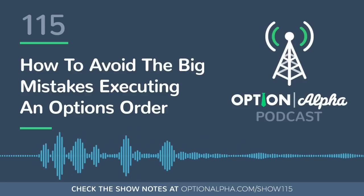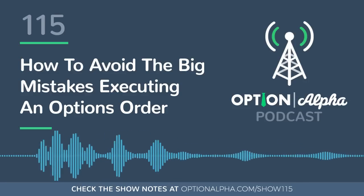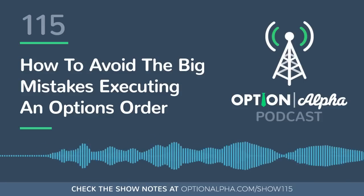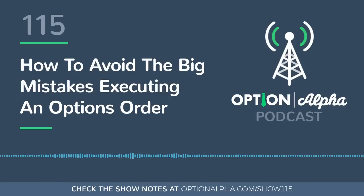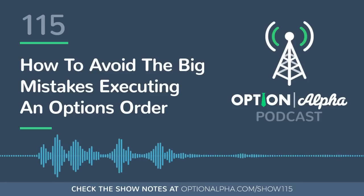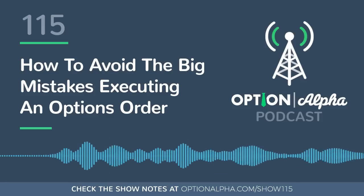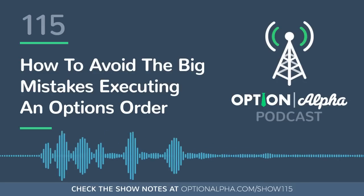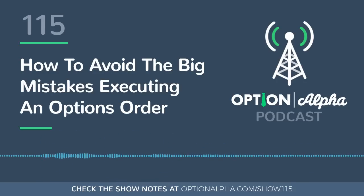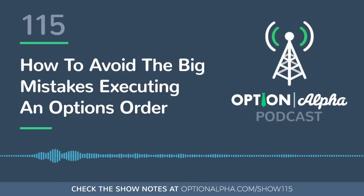There will be more opportunities in the future. In some cases it might end up working in your favor that you waited a day or two, because you really wanted to get good pricing or a good setup. Many times we try to get into a position and just can't get filled for whatever reason — trading the right strikes, very liquid strikes — and we have to wait a day or so. But I'm never going to force it. I'm never going to sacrifice pricing just for the sake of getting filled.